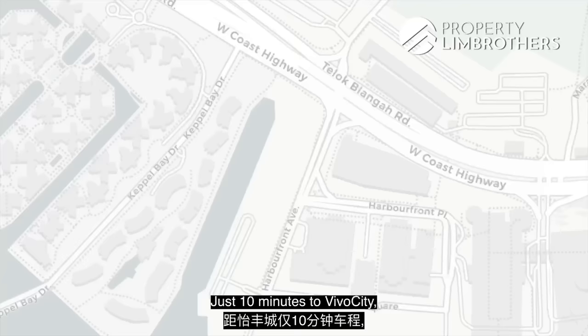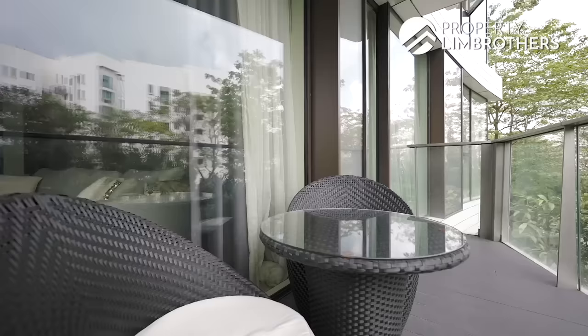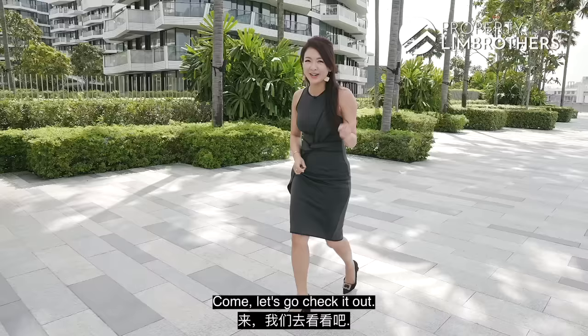Right here's where it's at — just 10 minutes to VivoCity as well as HarbourFront and MRT Station. Come, let's go check it out.